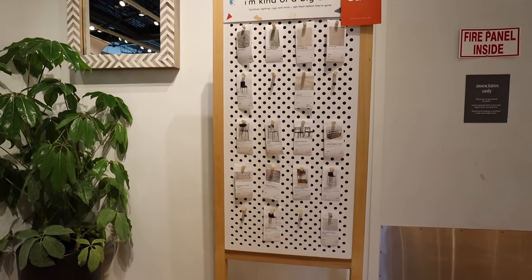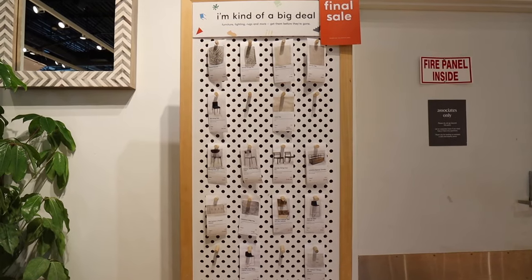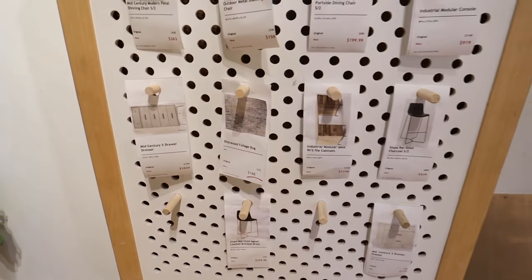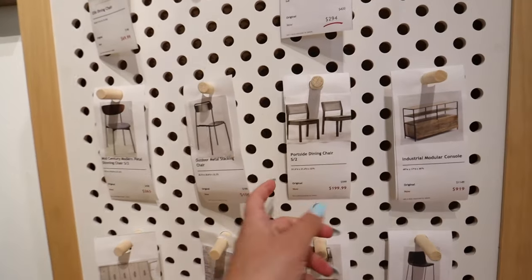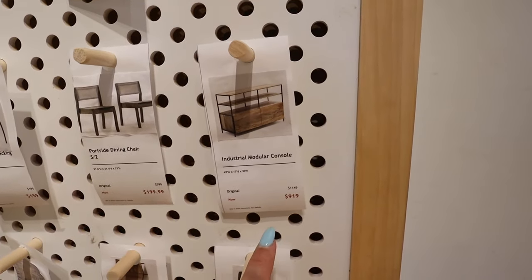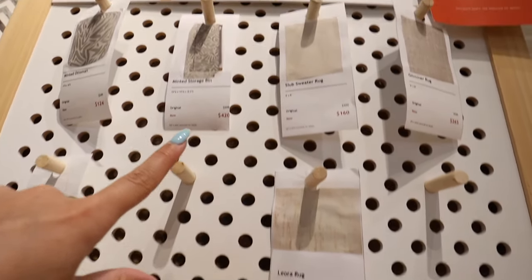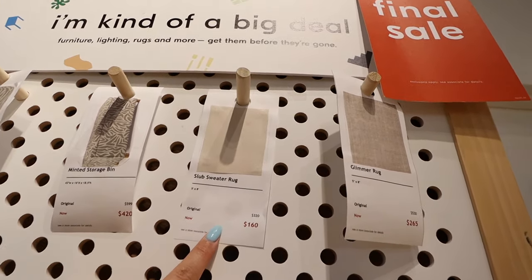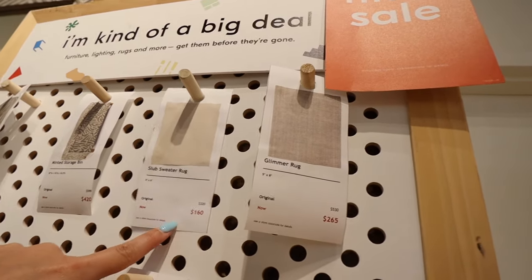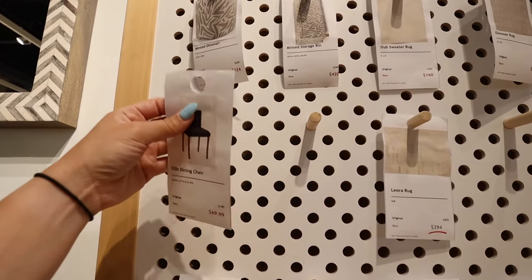My favorite thing to look for is their 'Big Deal' board - these are furniture pieces that people have returned that you can get for really good prices. They have dressers, tons of bar stools, dining chairs, media consoles - this one is originally almost $1,200, and they have it for $919. They also have tons of rugs like the Leora rug and the Slub Sweater rug, which is super nice. The five-by-eight is only $160 - you just pull it off and take it to the front.